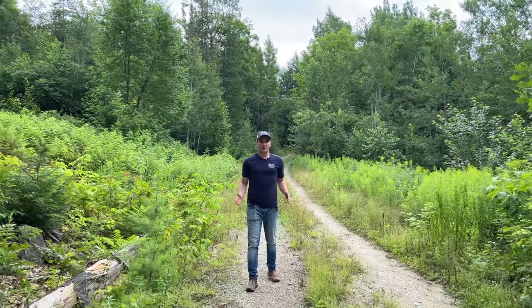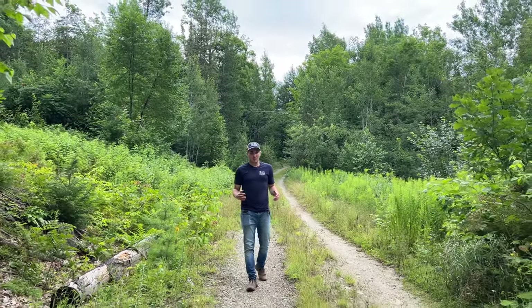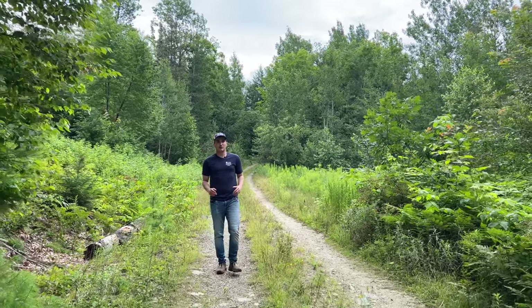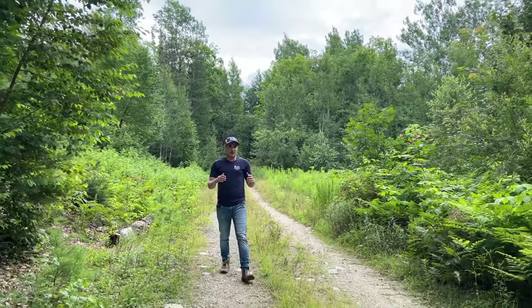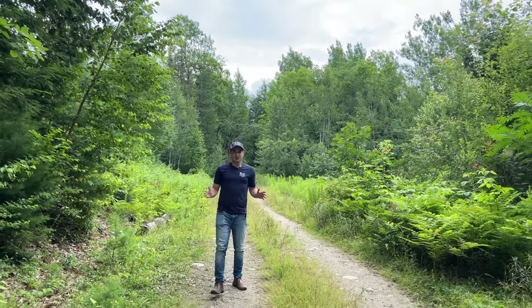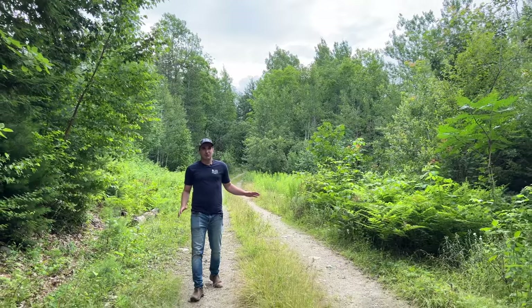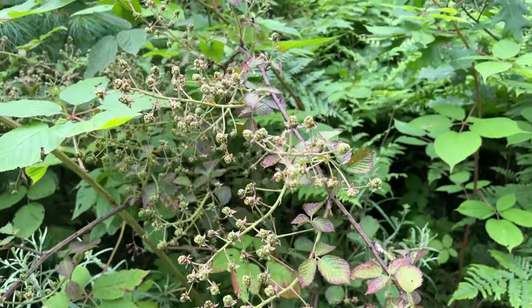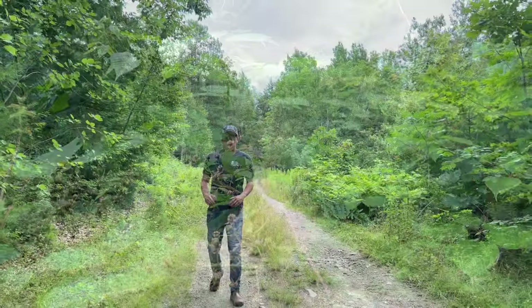We've arrived at the property. I'm currently walking along some of the 400 feet of road frontage. This is a seasonal road, so you are going to need an SUV or truck to traverse this. A nice perk: along some of the road frontage you have some blackberries — they're not ripe yet, right now they're green berries, but once they're ripe they'll be blackberries.